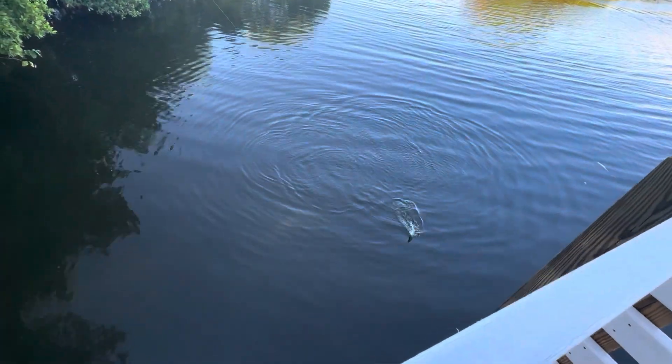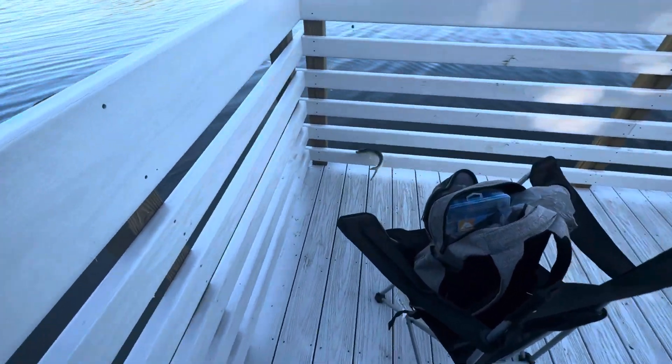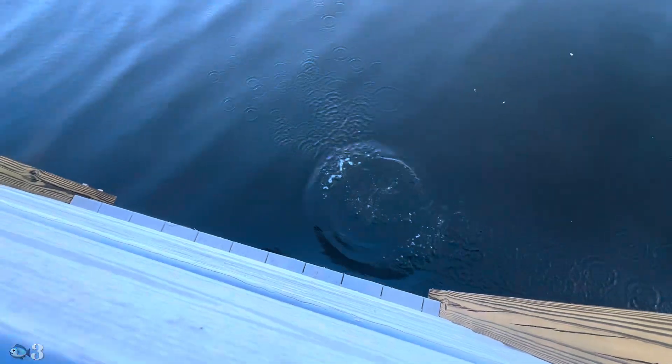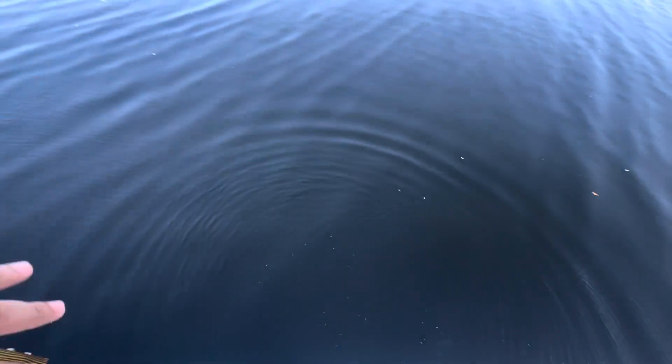We got something else guys - oh it's just a ladyfish. Let me get him up here. I don't know if I want to keep this guy for cut bait. I don't have too many shrimp - nah guys, I'm getting him back in there. We got a good amount of shrimp and I'm pretty sure we'll catch another one. I'd like a smaller one I guess, but yeah, they're biting fast so let's get back in there.